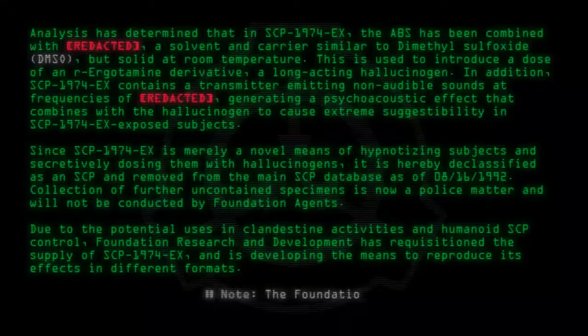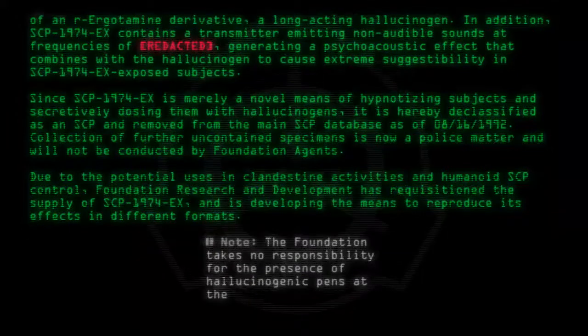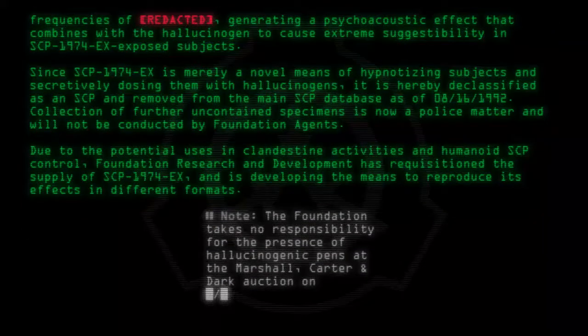Note: The Foundation takes no responsibility for the presence of hallucinogenic pens at the Marshall, Carter and Dark auction on [date redacted].